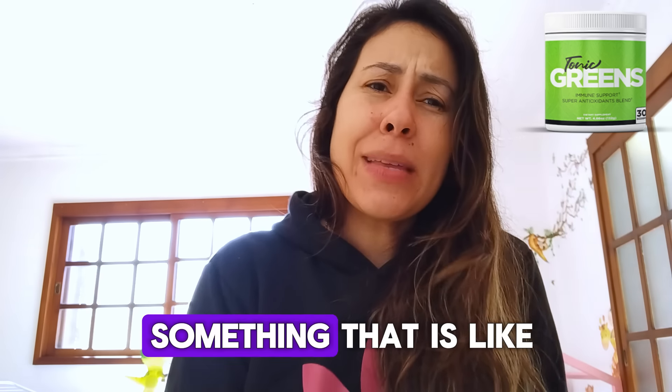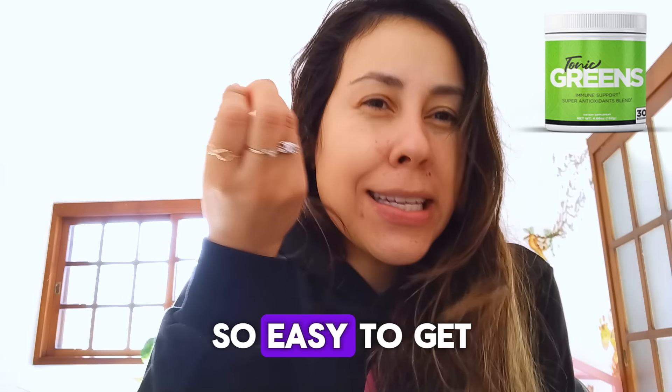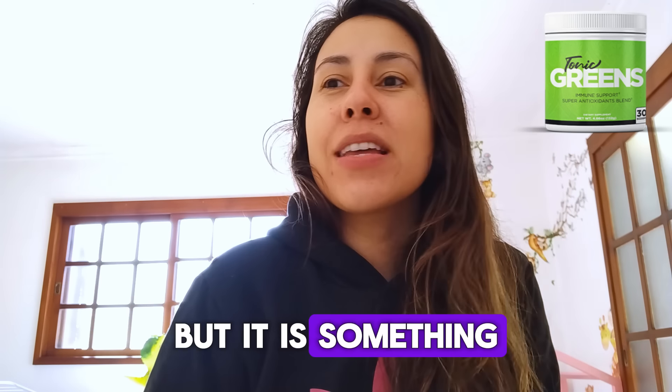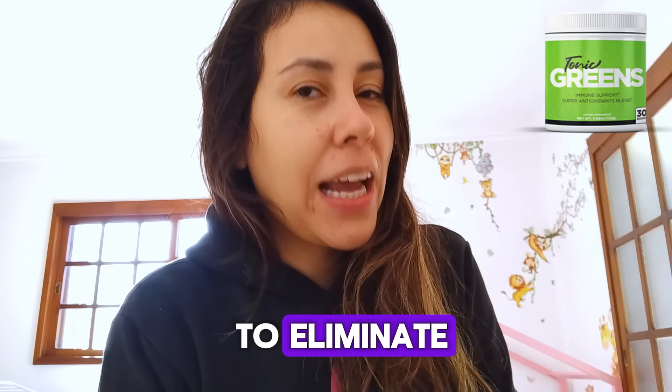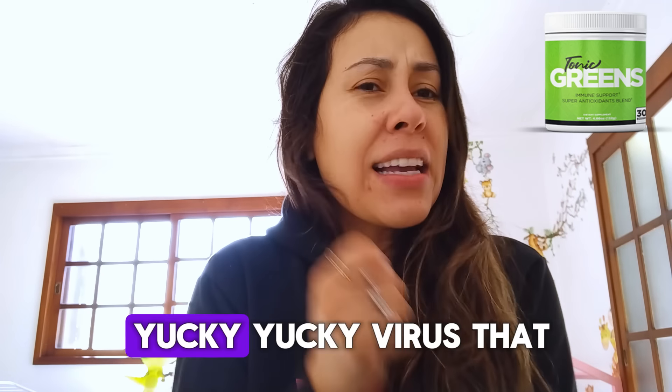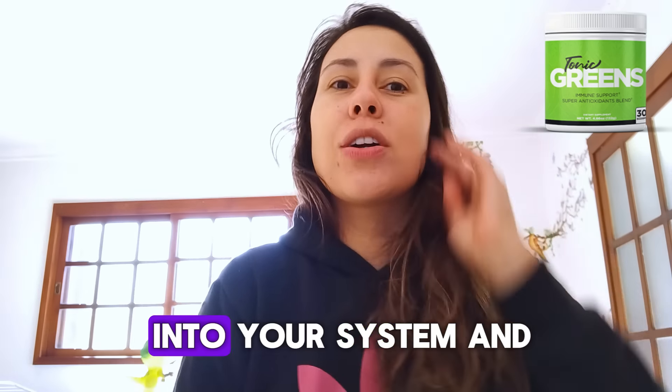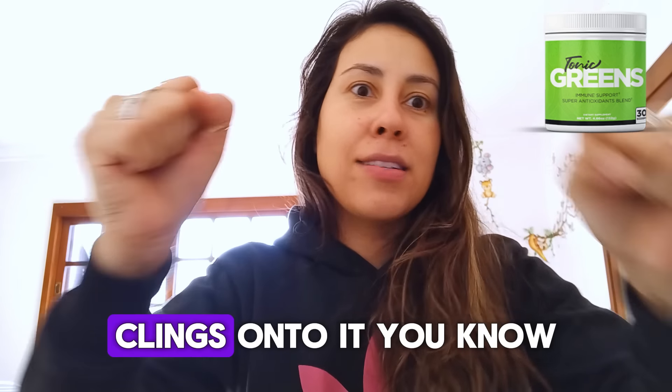You see, herpes is something that is so easy to get, like in a kiss. It's easy to get herpes, but it is something that is so hard to eliminate. It is this really yucky virus that basically makes its way into your system and clings onto it.